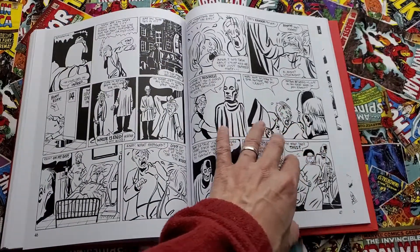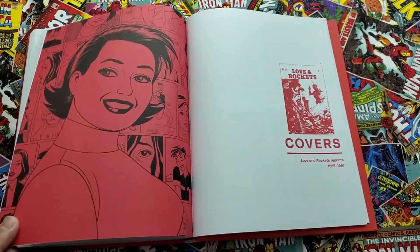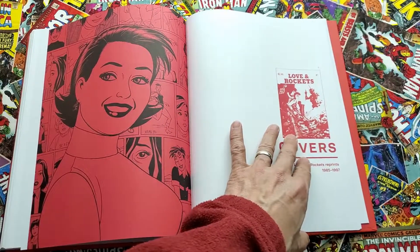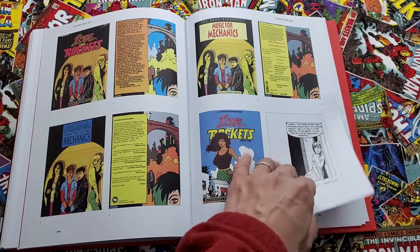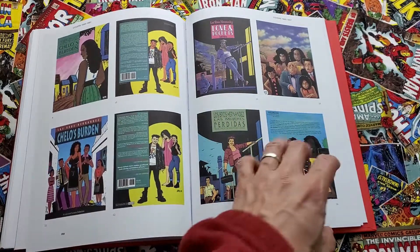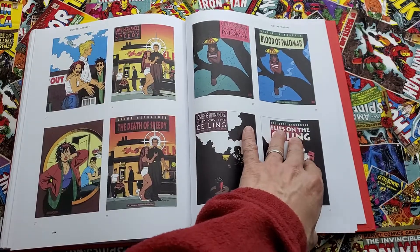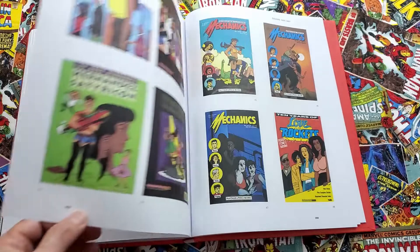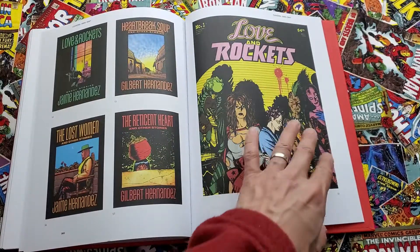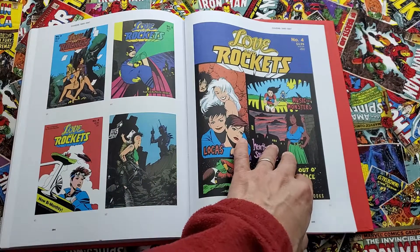I'd love to see all of it collected, and maybe even their individual runs — meaning Jaime's and Gilbert's runs reprinted. Because I have the nice hardcover collections of Locas and Palomar, but they go out of print, and if you want to buy them now you have to pay $80, $90, $100 for each of them. I think these guys deserve to be in print.